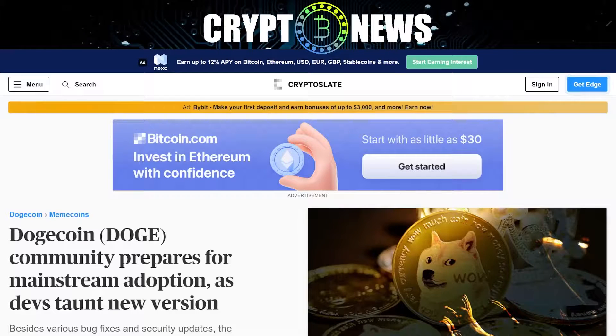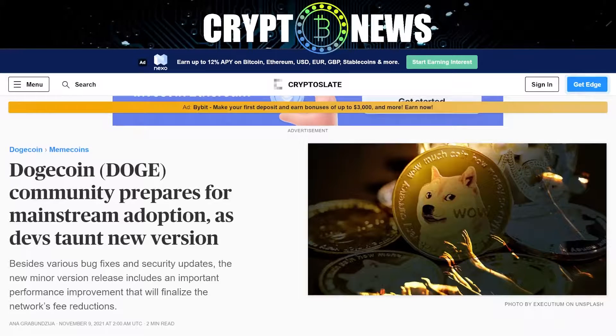Welcome to crypto news. Doggycoin community prepares for mainstream adoption as devs tout new version.